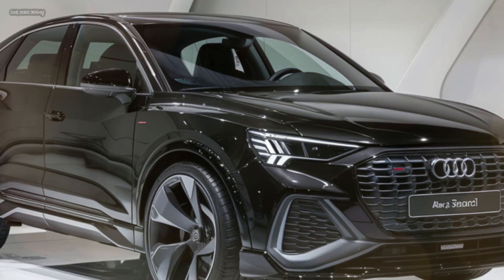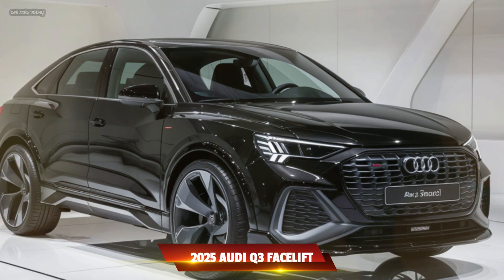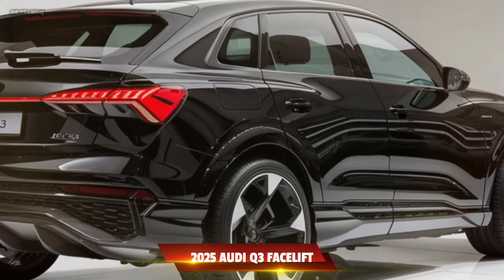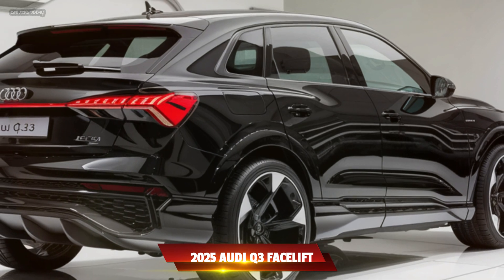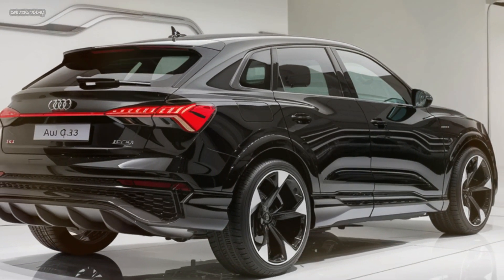Hello everyone. Welcome back to our channel. Today, we're diving deep into the latest offering from the 2025 Audi Q3 facelift — a perfect blend of performance, cutting-edge technology, and sophisticated design.